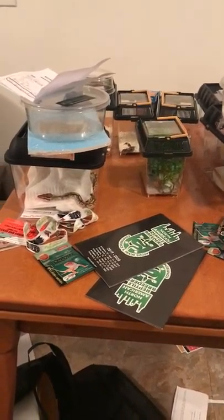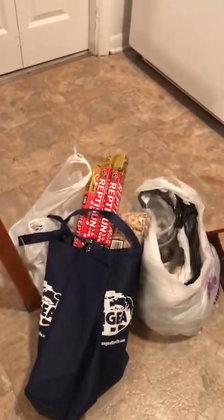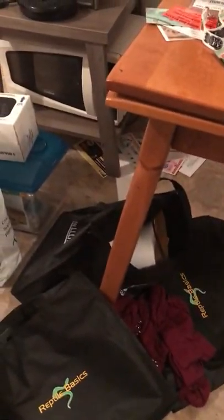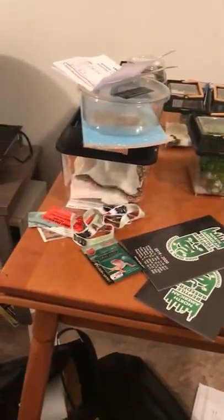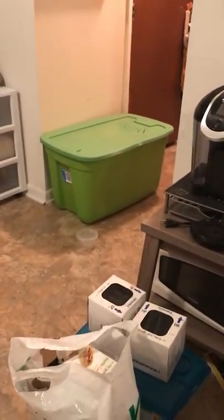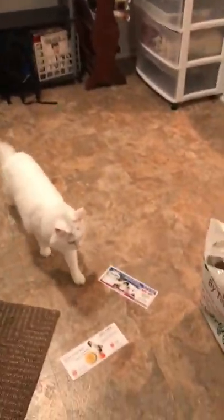I just got back from the NARBC 2019 fall show and there's a huge mess on my new kitchen floor. I have some mail on the floor while I was putting my stuff here, and I kind of dumped all the crap I got from the show. I just moved in here a few weeks ago and I'm not completely done unpacking, as evidenced by that tote over there.